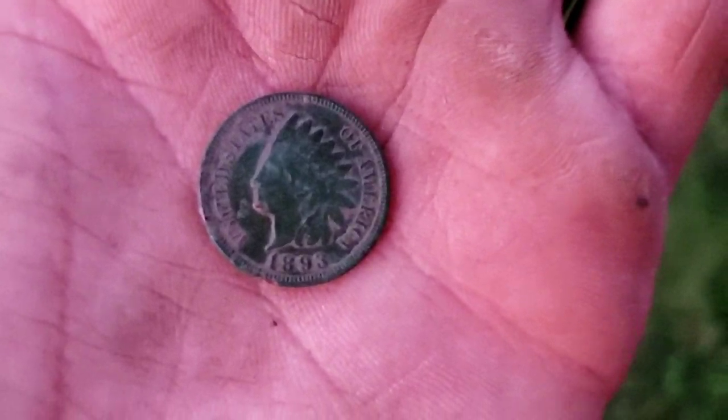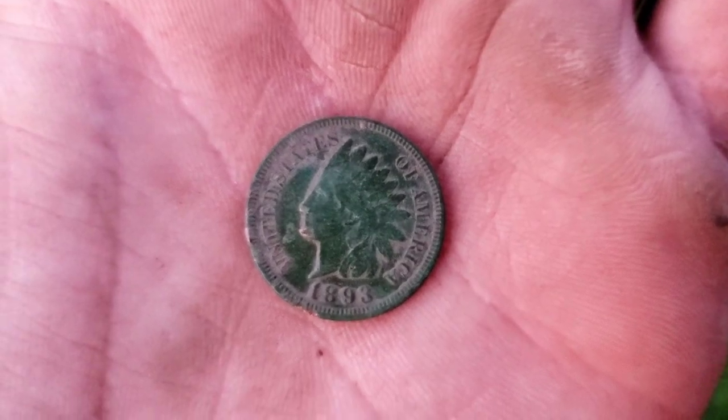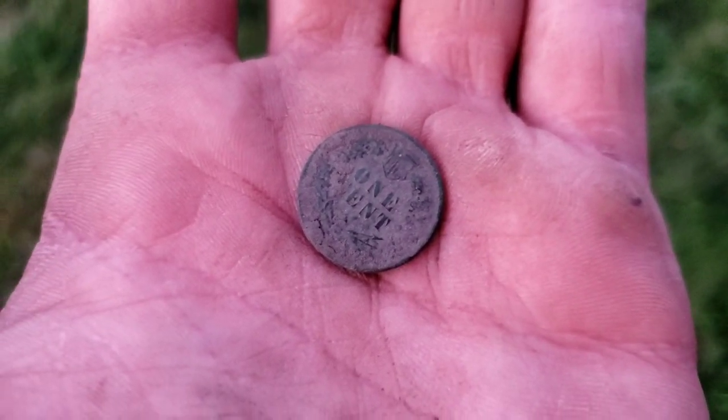Ted just got this Indian head penny — it's an 1893, and that's in really good shape for as old as it is. It's still got all the denticles. Here's the wreath on the back. That's a nice find.